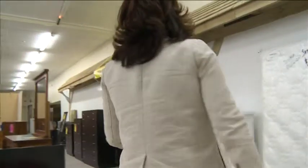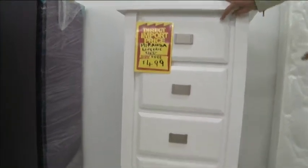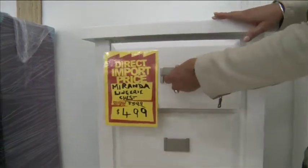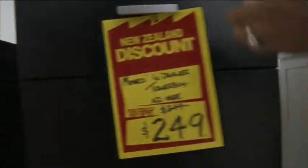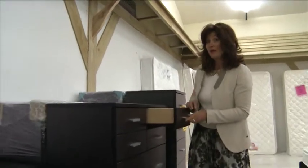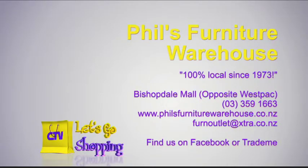Look at these gorgeous sets — this lingerie chest is $499, absolutely beautiful, all metal runners, New Zealand made. And here's the black six-drawer tall boy at $249. Absolutely ridiculous prices. You'll only find them at Phil's Furniture Warehouse, down here at the Bishopdale Village Mall. Open seven days. Phil's Furniture Warehouse — 100% local since 1973. Bishopdale Mall, right opposite the Westpac Bank.